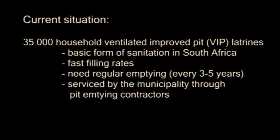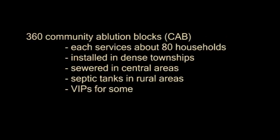There are 35,000 ventilated improved pit or VIP latrines within the eThekwini municipality. The pits are filled at fast rates, necessitating emptying every 3 to 5 years. This service is provided by the municipality through pit emptying contractors. There are about 360 community ablution blocks or CABs in eThekwini municipality, installed in densely populated townships and informal settlements. Each facility services about 80 households and is commonly connected to the sewage system.